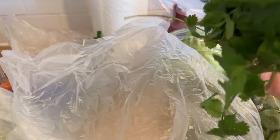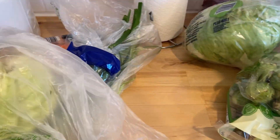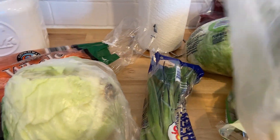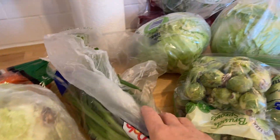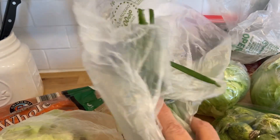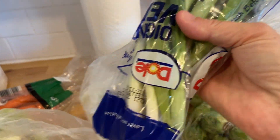Cilantro — I need to use that up. I am so bad about buying cilantro and green onions. Right here I've got one pack of green onions and then another pack. I'll have to check if those are still good. I've got a bunch of potatoes. Maybe I can make some baked potatoes and put these on top — loaded baked potatoes or twice baked potatoes. That sounds really good!